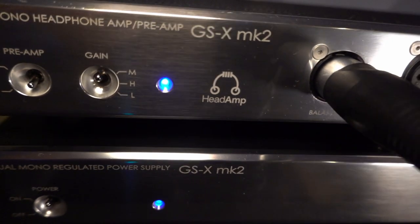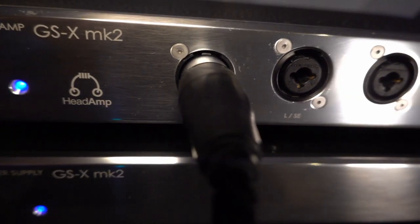Another sale was the HeadAmp GSX Mark II, a gorgeous amp with tons of power. But the Ferrum Ore stack made the GSX unnecessary. Someone wanted it who lived in England, so cheerio — off it goes. But there is still plenty left on the block.